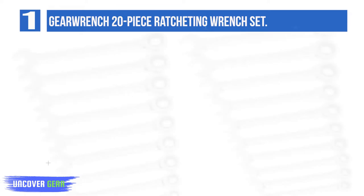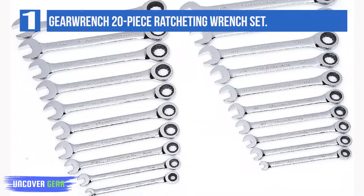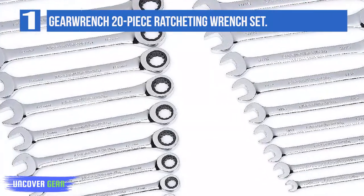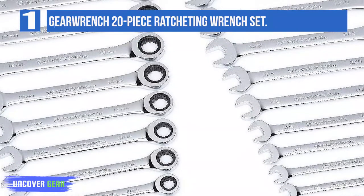The wrenches in this patented set range from 1/4 to 3/4 of an inch SAE, and from 6 millimeters to 18 millimeters metric. Ideal for both professional automotive mechanics and amateur tool shed tinkerers, GearWrench's products are known for their unparalleled strength.